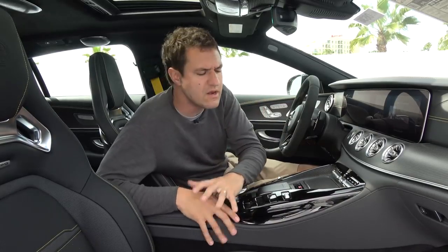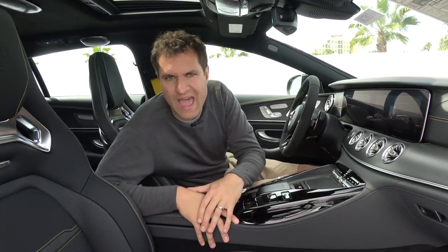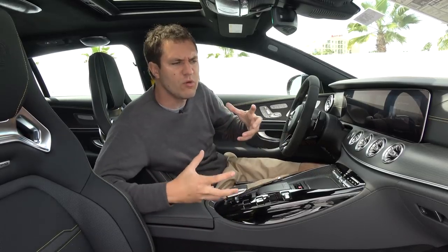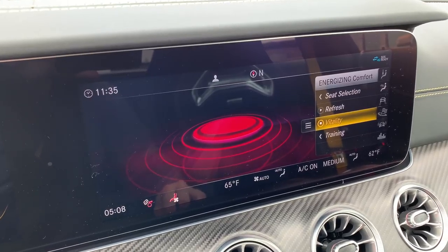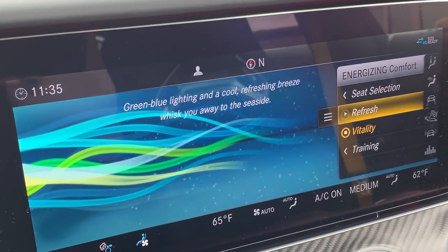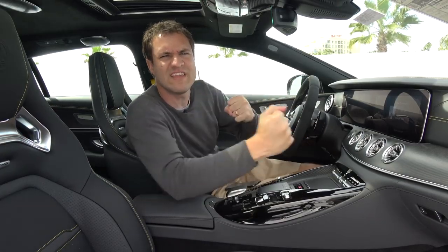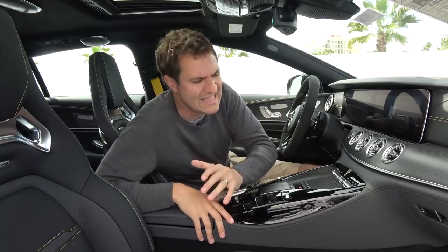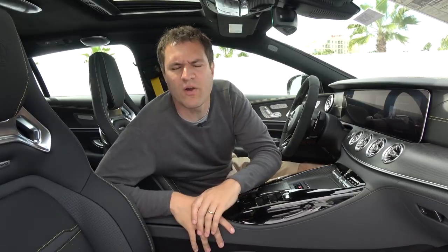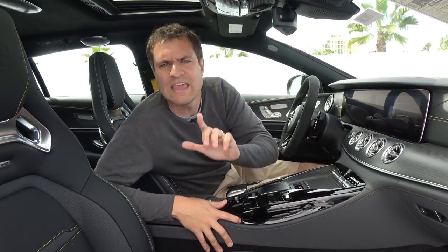Moving on to the infotainment system and some of the technology this car has — I'm a little disappointed it isn't a touchscreen, but when you start getting into some of this car's amazing features, you forget about that. One of those features is called energizing comfort. In your car, you want to be cooler, you turn on the climate control — fine. In this car, energizing comfort provides an experience. The refresh setting offers green-blue lighting and a cool refreshing breeze to whisk you away to the seaside, changing not just the climate but also the ambient lighting to match. It tailors several different vehicle functions to provide you with a specific experience beyond just setting a temperature.